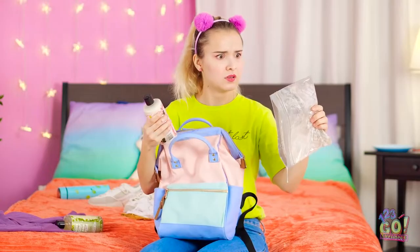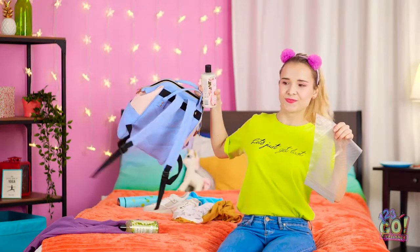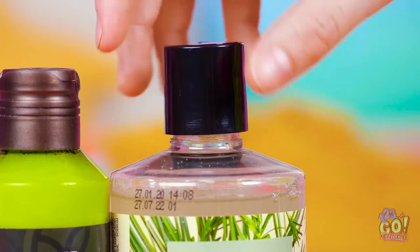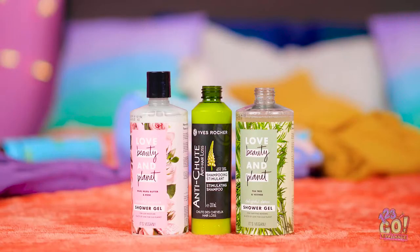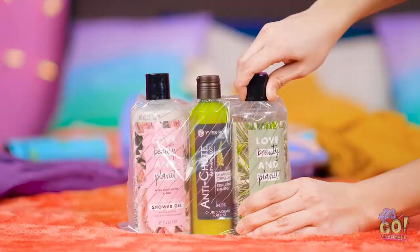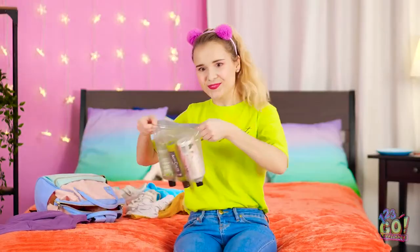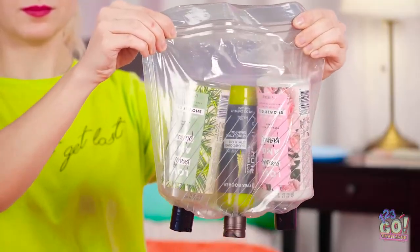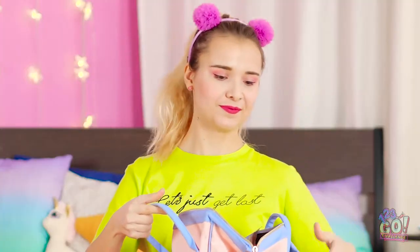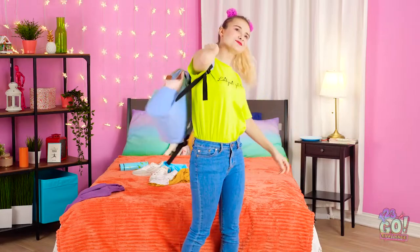Now what do I do with all this stuff? To keep your stuff safe from nasty spills, unscrew the caps before you pack them. Then slide a big sandwich bag over them. And screw the caps over the plastic. Check this out! No spills happening in this backpack. If only I thought of this before I packed my food. Now off to the gym!